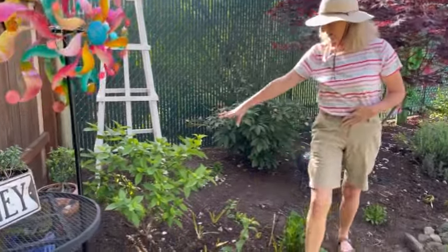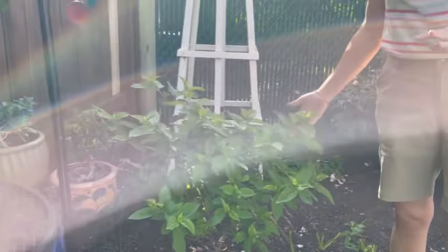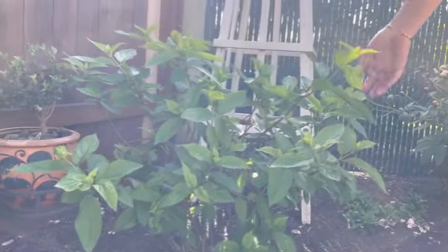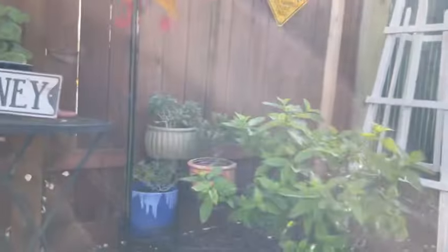This is my hydrangea — it's a limelight. It's not blooming yet, but it is looking really great and really healthy. So I'm excited to see what that one's going to end up looking like when it's in full bloom.